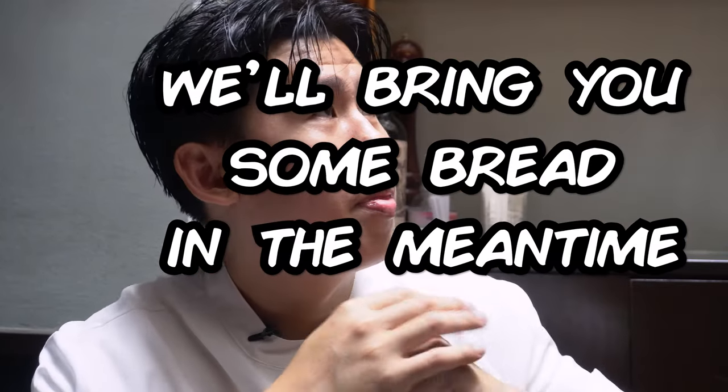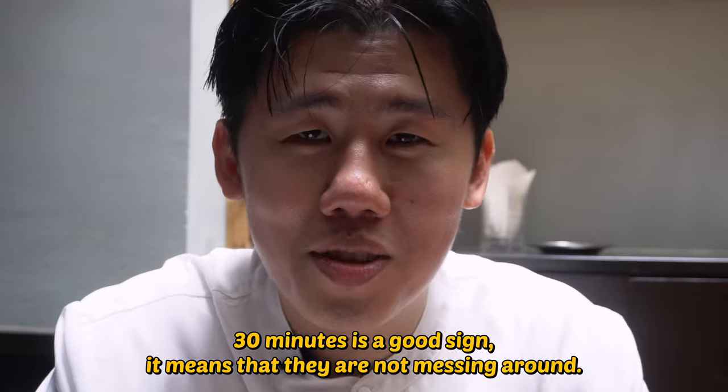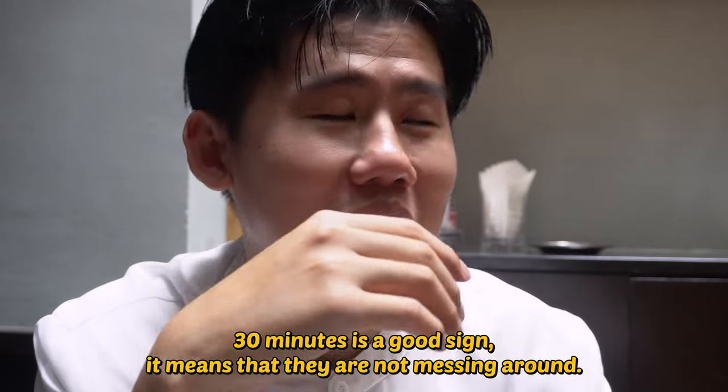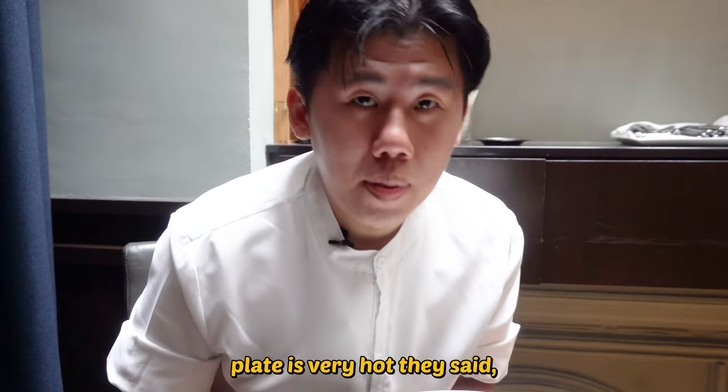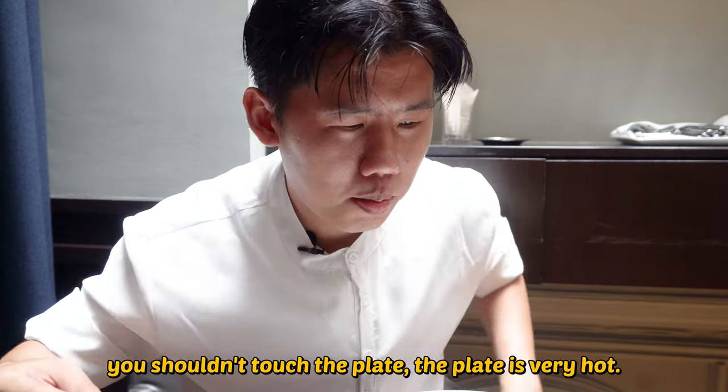It's around 30 minutes. 30 minutes is a good sign — that means they are not messing around. We have a hot plate. Be careful, this is really hot. The plate is very hot, he said. You shouldn't touch the plate.